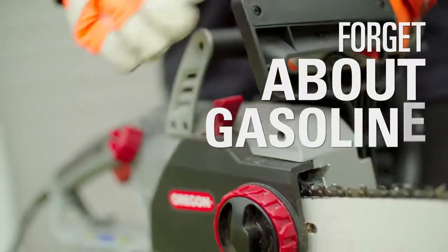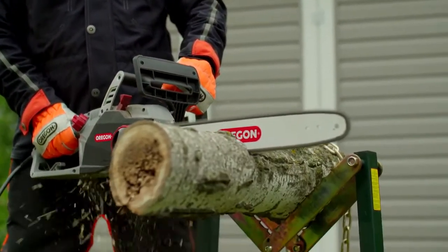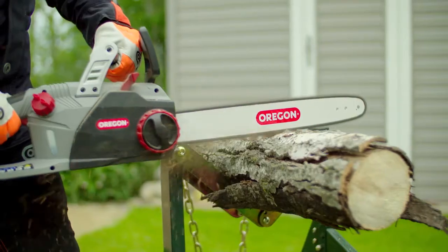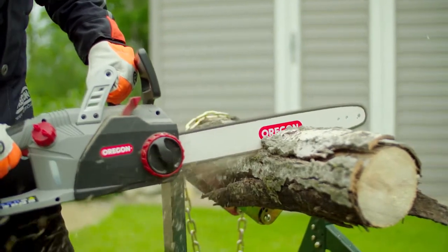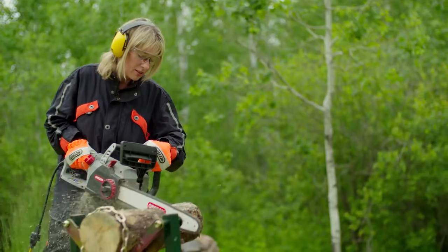Forget about gasoline. This saw starts instantly, with no pull cords, warm-up, or gas mixing. Ergonomically designed, this 12-pound saw is well balanced and fitted with a comfortable handle to reduce fatigue, so you can keep going as long as the job requires.